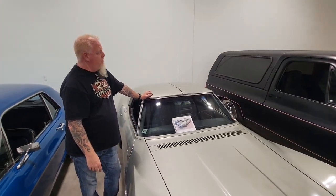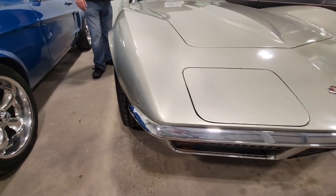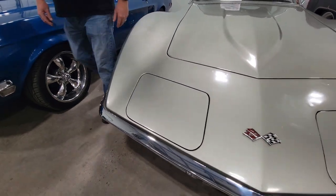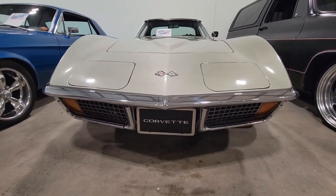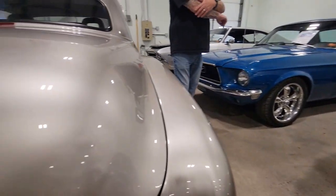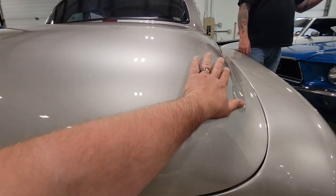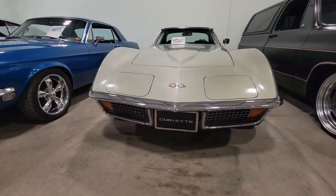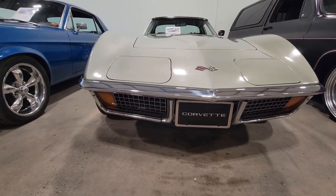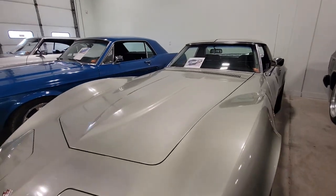It also has a T-top roof, but it's just a solid roof panel — that would have been an option. We've got three silver cars: this one, the 1950 Chevy with a rose tint, and the next one with a kind of green tint. It's odd that they're all parked within two feet of each other.